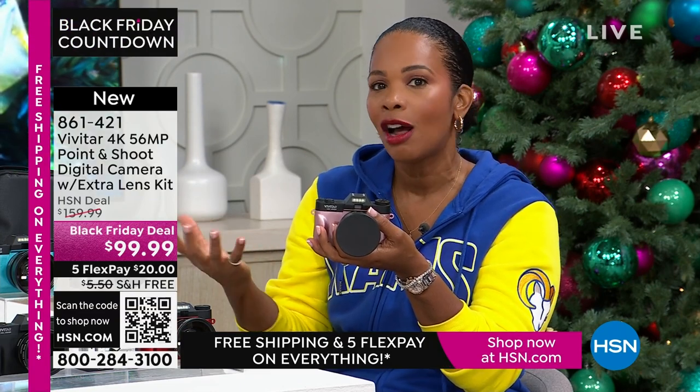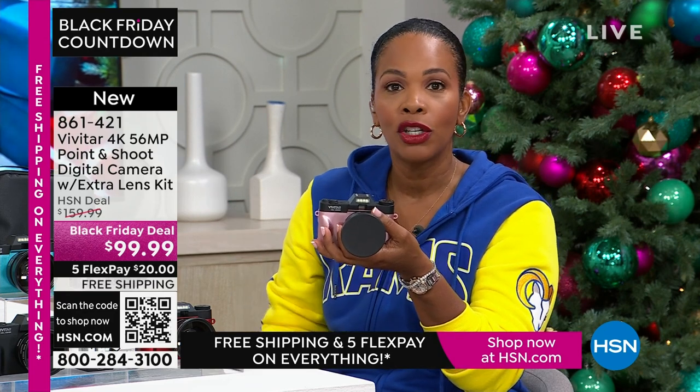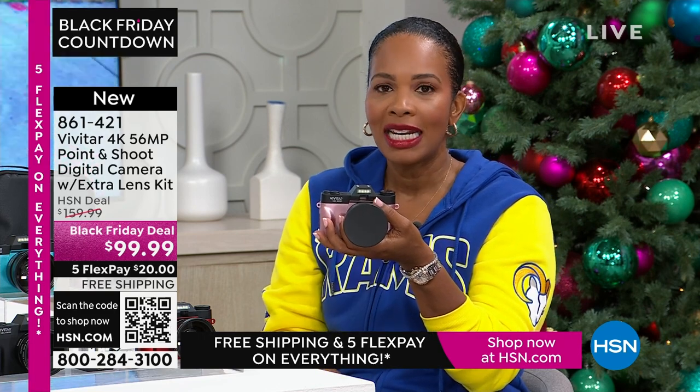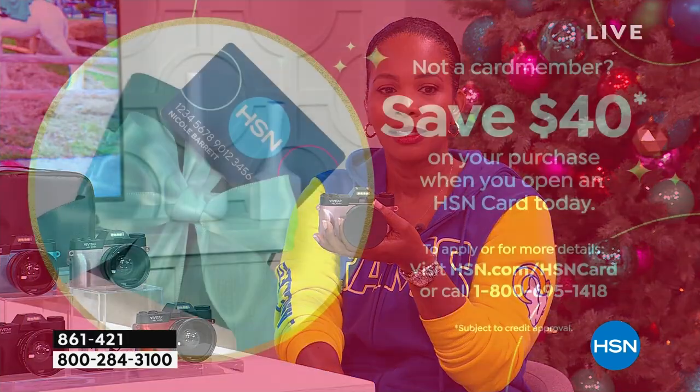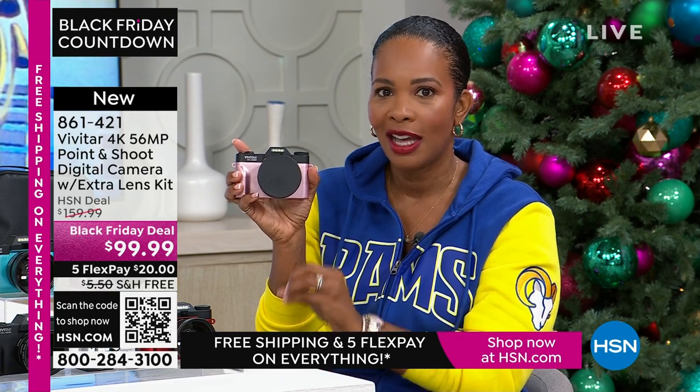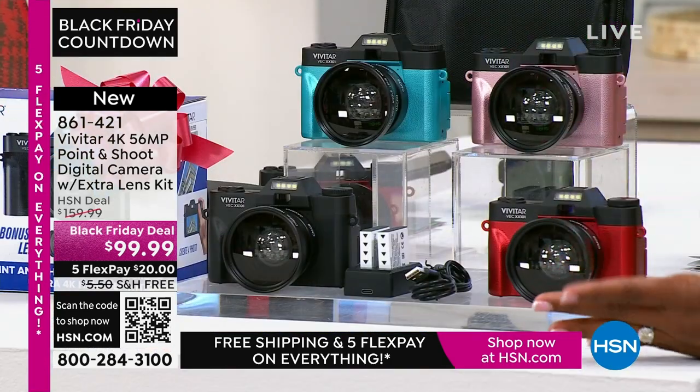If you want it today at this great Black Friday deal price — saving $60 off the regular HSN price — shop on the app, use the QR code, or shop on HSN.com. It's less than $99.99. And we give you an automatic $40 off when you open a brand new HSN card, so with that new card, this camera could be yours for $59.99 and you'd still get all the extras.